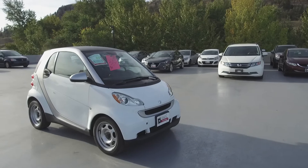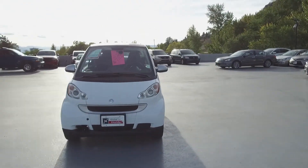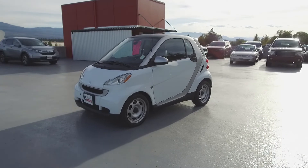Harmony Honda is located at 2550 Enterprise Way in Kelowna, BC. If you have any questions about this vehicle feel free to leave a comment below, or come on in and see for yourself why we are the dealership with the number one customer satisfaction in the Okanagan Valley.